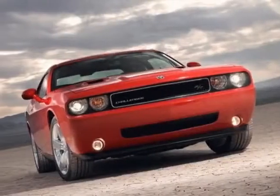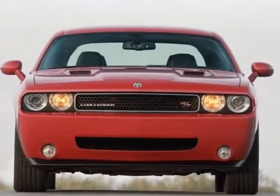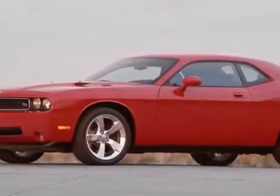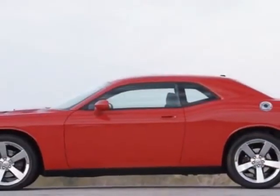Check out this 2010 Dodge Challenger. This Challenger has just under 25,500 miles. This vehicle gets an estimated 13 miles per gallon in the city and an estimated 19 on the highway.